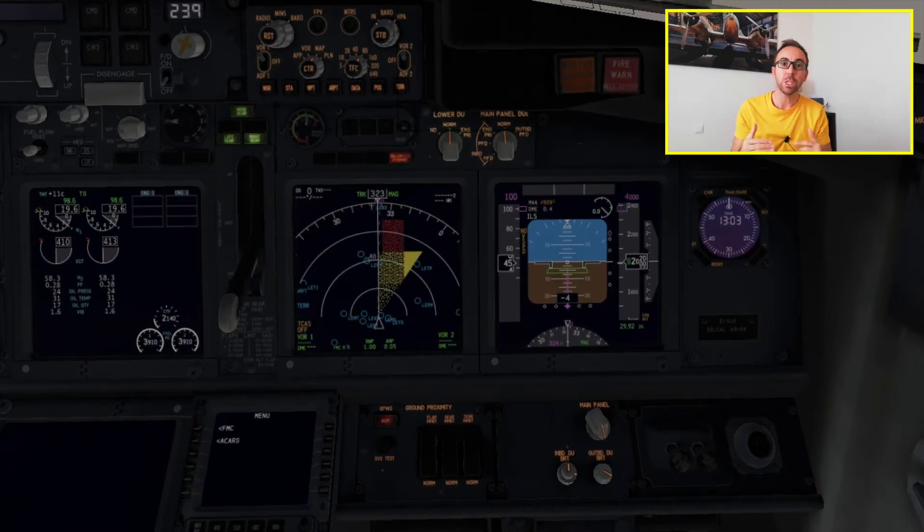The first one is the glideslope warning. This warning tells you if you are having a big deviation on the glideslope — if you are flying below the glideslope, the eGPWS will actually warn you.